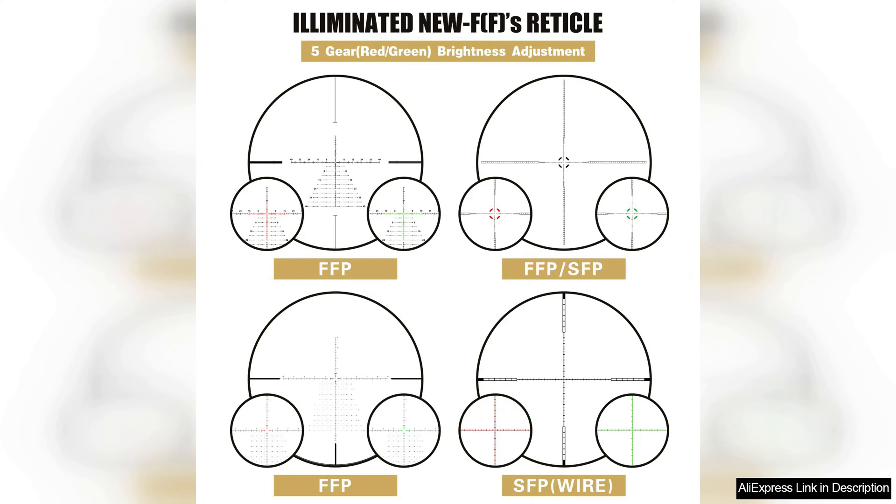In conclusion, the Spina Optics El Pivo 1.26 24 FFP Mid Dot Dual Purpose Hunting Rifle Scope is a top-tier choice for hunters seeking reliability and versatility. With its advanced features and solid construction, it delivers excellent value for both seasoned and novice shooters alike. Highly recommended.